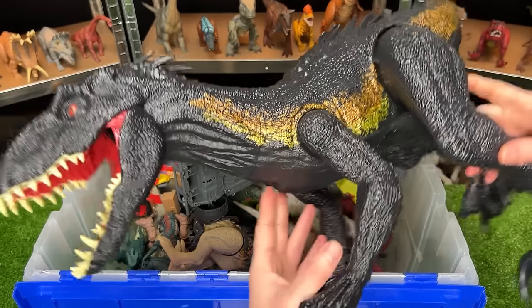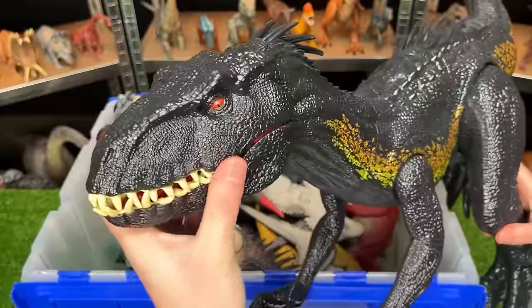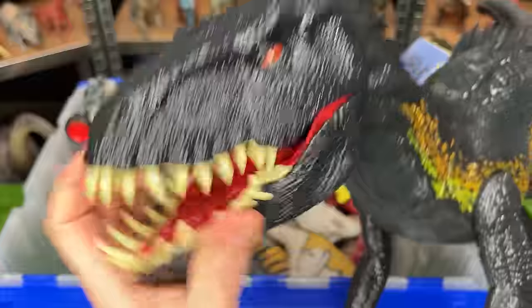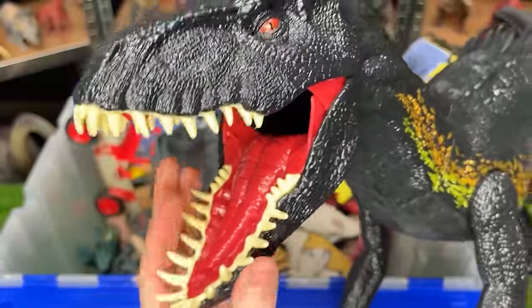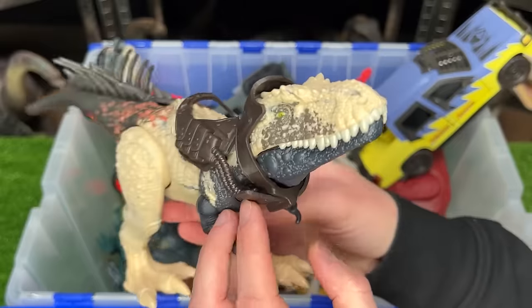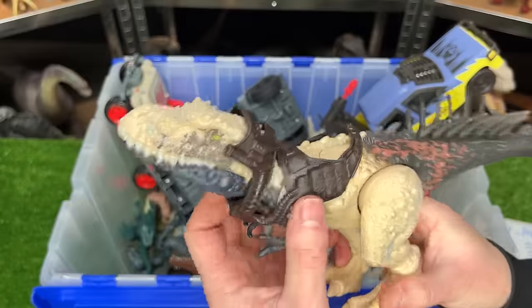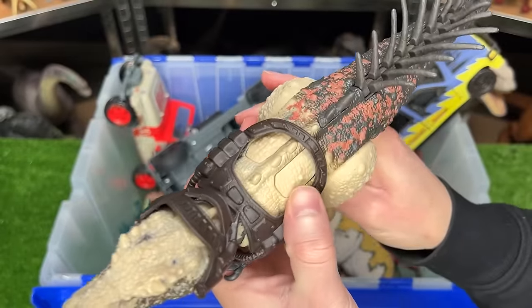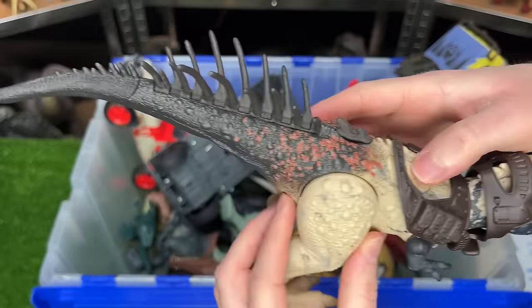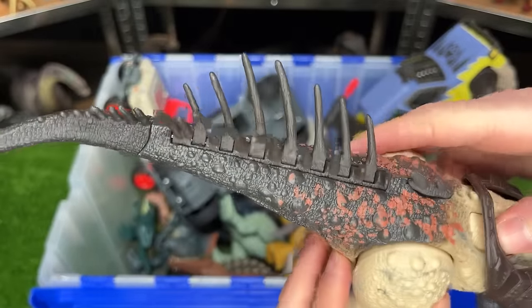And let's not forget this huge super colossal Endoraptor figure. This is one of my favorite super colossal figures. This crazy dinosaur is called the Bestahieversaur, and it's from the Dino Tracker series. It's got the backpack and the headpiece, and two action buttons on its back. One activates the jaw-chomping action, and the other button moves its spine on its tail.